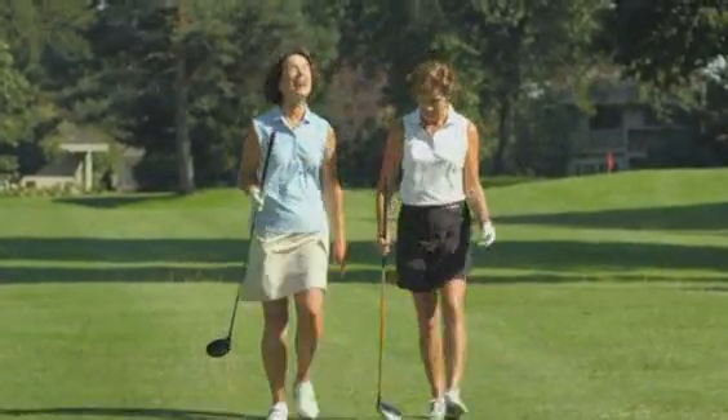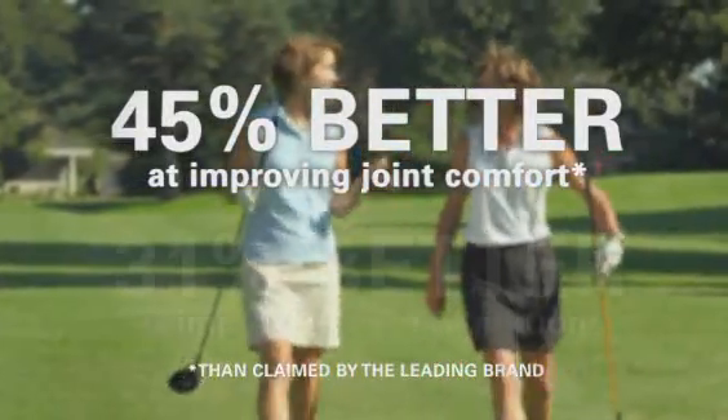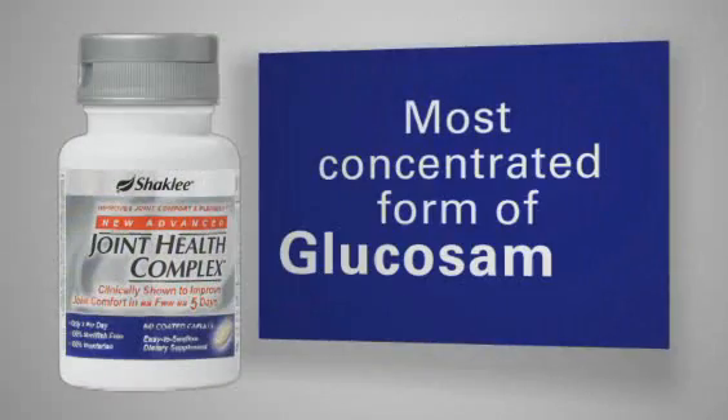The key ingredient in new Advanced Joint Health Complex worked 45 percent better than the leading brand at improving joint comfort, and 31 percent better at improving ease of motion.